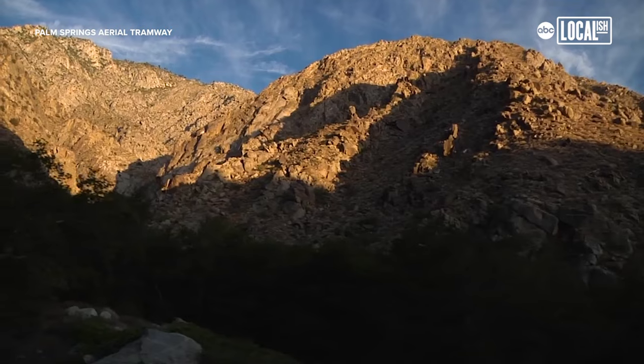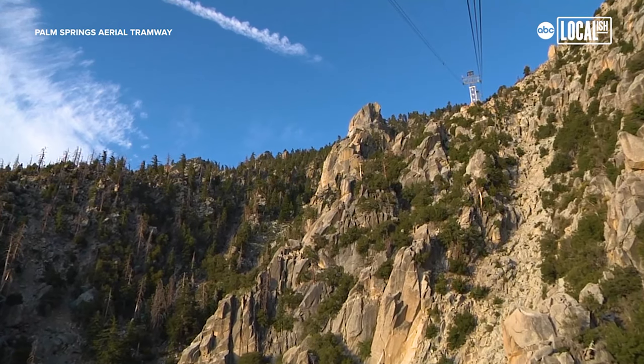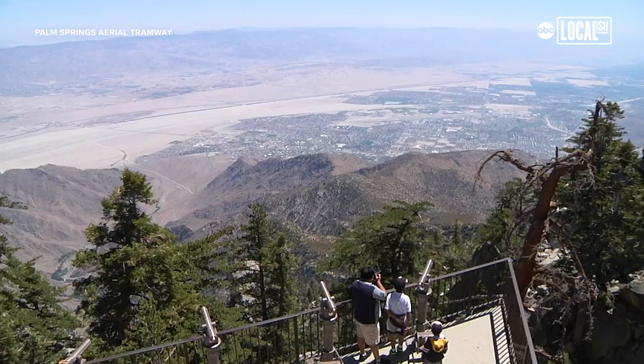On the way up, you get five different transitional zones. You can see where it transitions into the different plants and the different animals. You're at 8,516 feet at the Mountain Station.